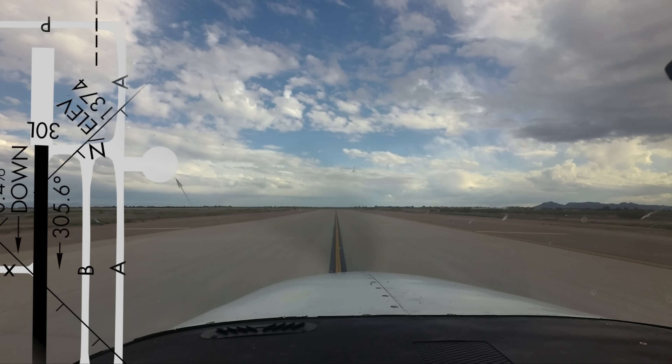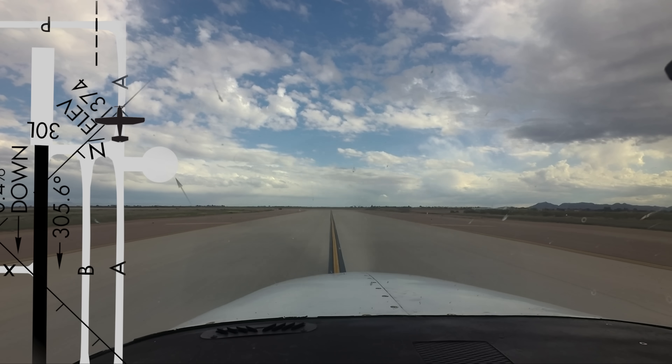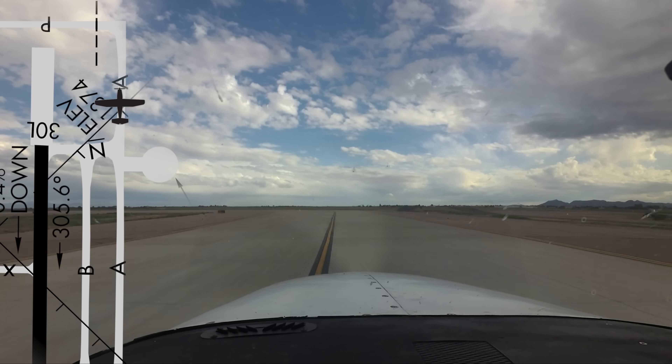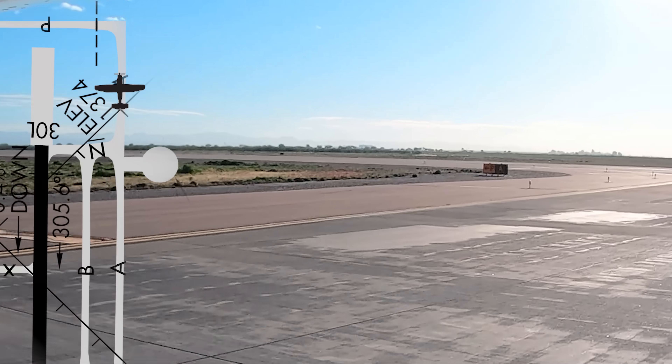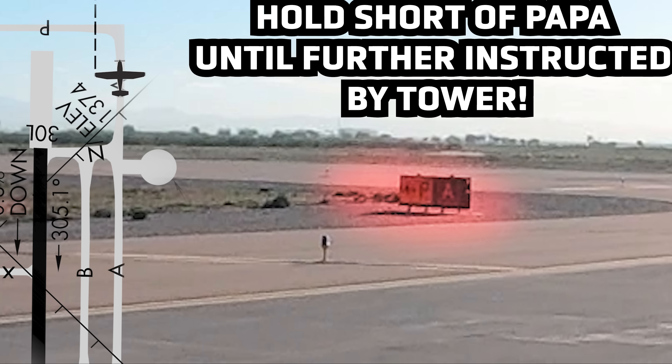Ground control will normally clear aircraft to taxi and hold short of taxiway Papa. Whiskey Victor Alpha, hold short of Papa. At this point, aircraft will be switched to the tower frequency for further taxi clearance.